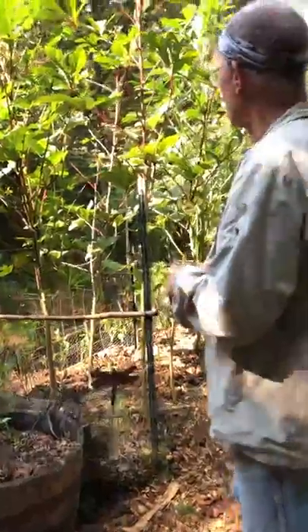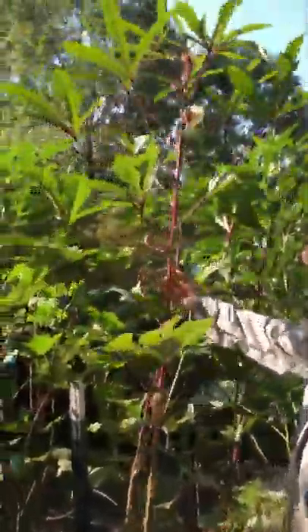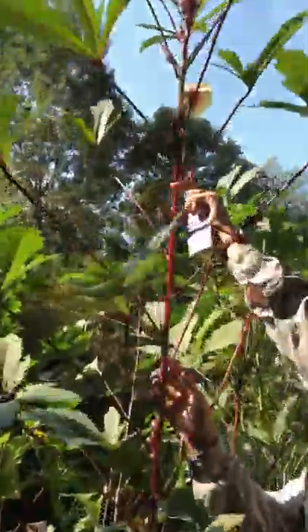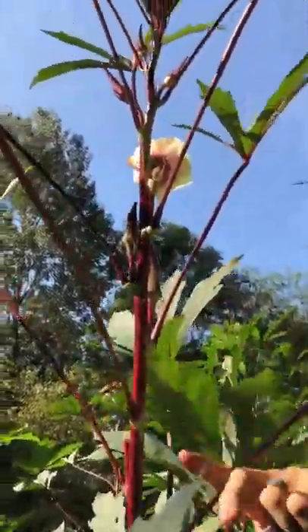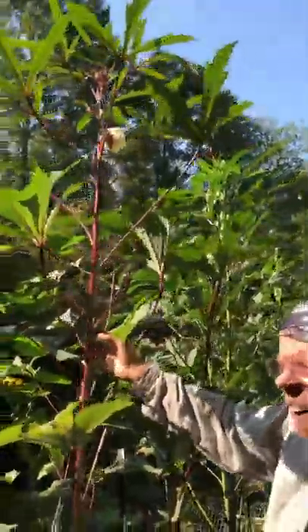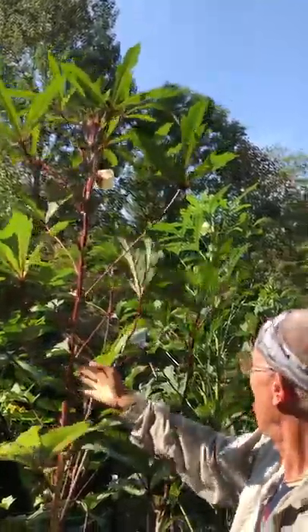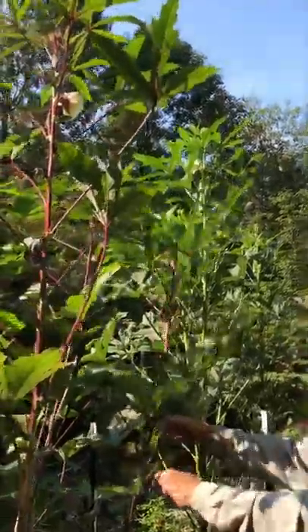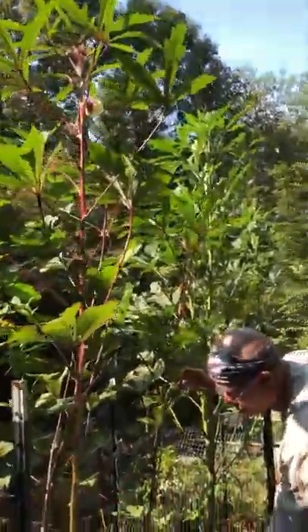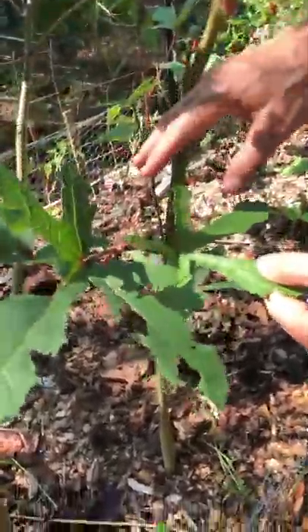I wanted to show you how tall these plants are getting. This is a burgundy variety — there's a pod here and a flower up near the top, which means it's going to keep growing. I'm guessing this is about eight feet tall, since I'm close to six feet. Some of them will send up little side shoots, and this little one here is going to start producing pods as well.